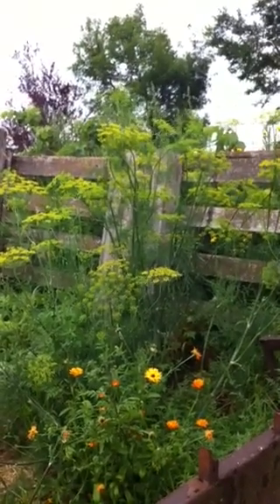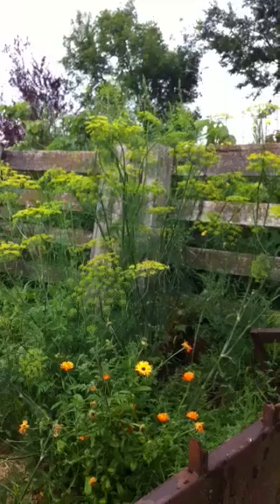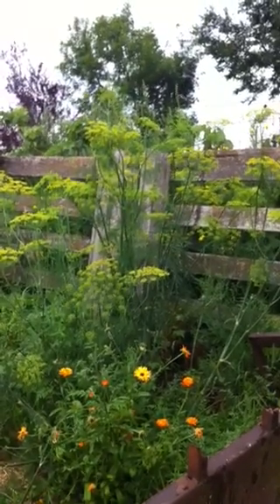Here's the garden, middle of August. Dill flowering lovely.